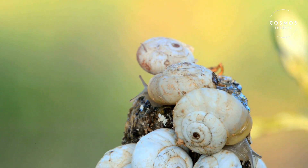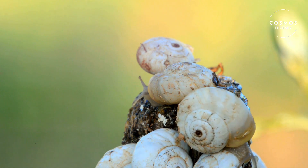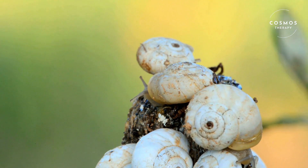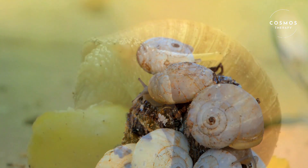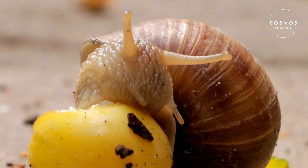One of the most recognizable features of snails is their shell. The shell is made of calcium carbonate and grows in a spiral shape. It's not just for show — the shell protects the snail's soft body and helps retain moisture.